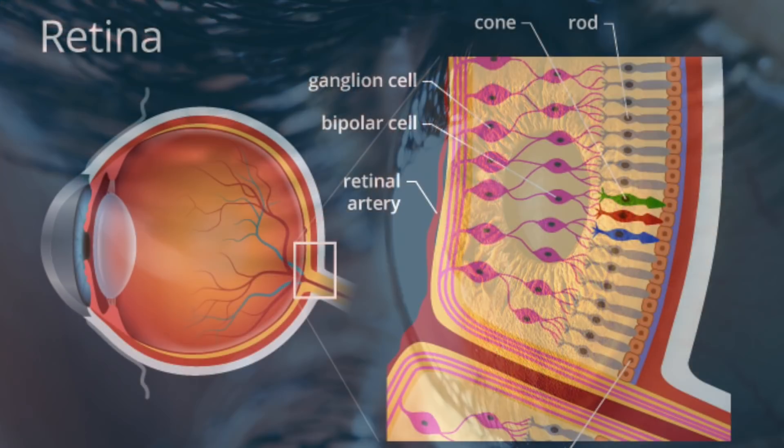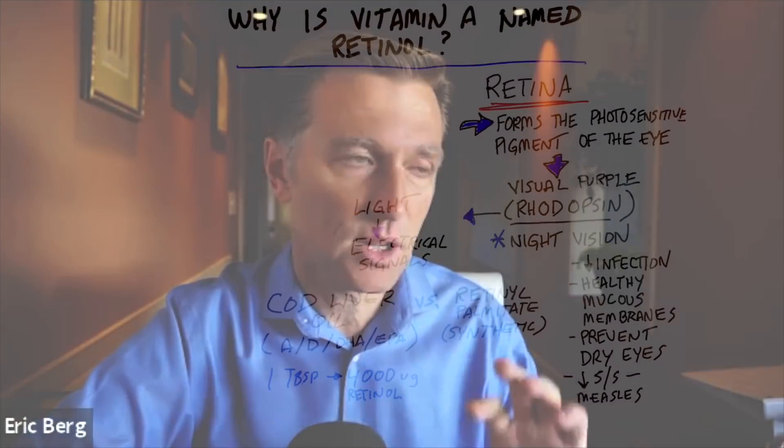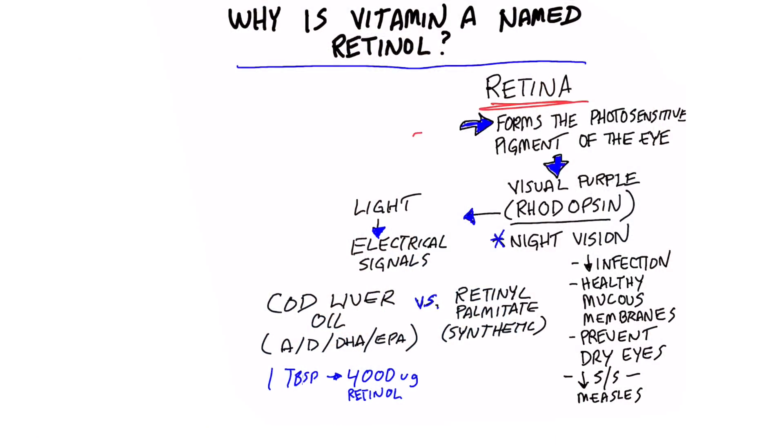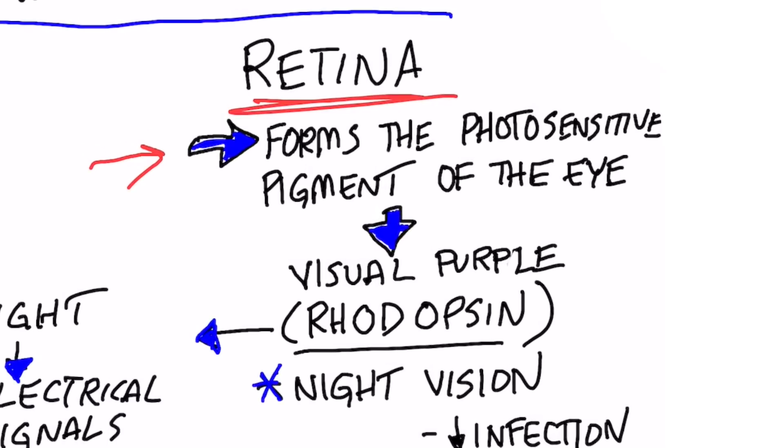The retina is an extension of your central nervous system — your brain — sticking out of your skull deep in your eye. It has certain receptors that are sensitive to light, allowing you to see. Vitamin A helps form a photosensitive pigment in the retina called visual purple, or rhodopsin.